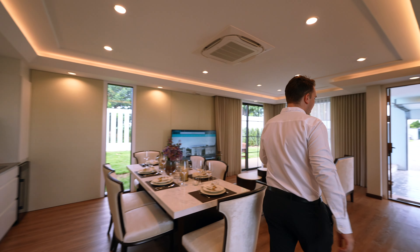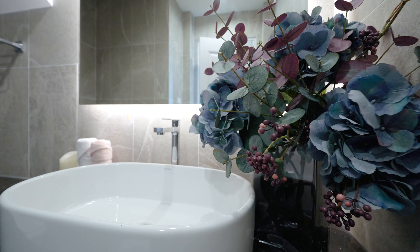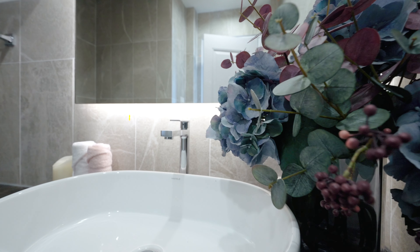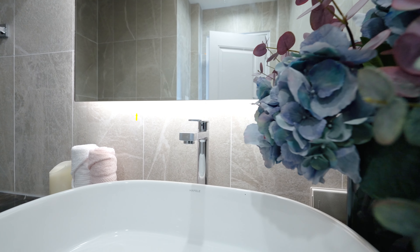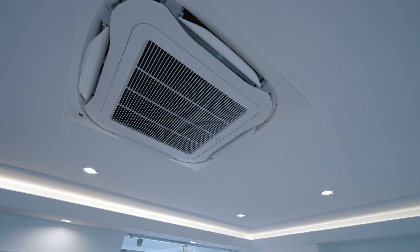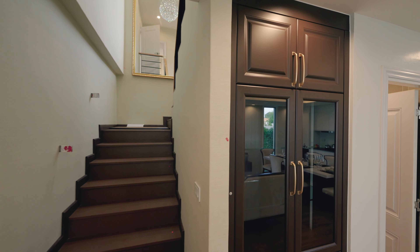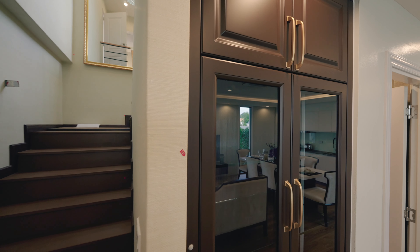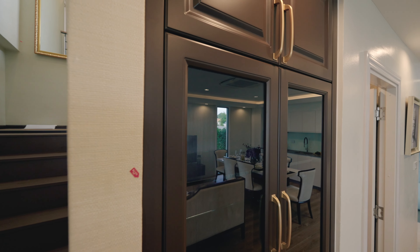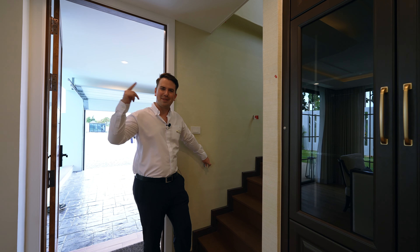On the ground floor we also have a guest bathroom and toilet, already with the Hafele sink. They use very high quality materials, that's why it looks very good. In the ceiling you have the Daikin ceiling-type air conditioner, which is very nice and very quiet. Over here they have some more space for a cabinet to store vases and decoration items. Here will be the stairs to the upper level — coming next, please follow me.